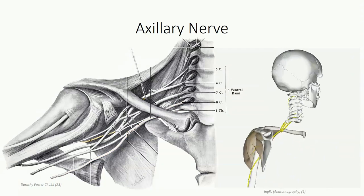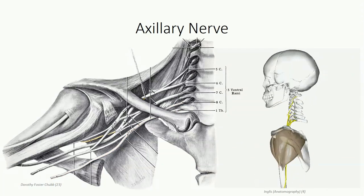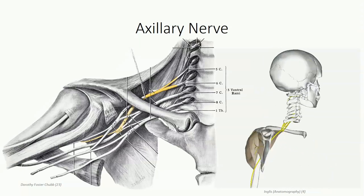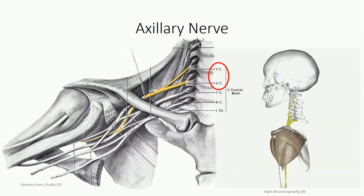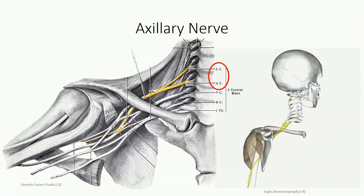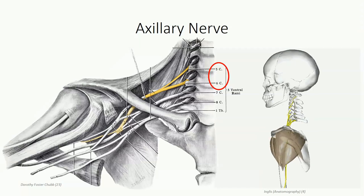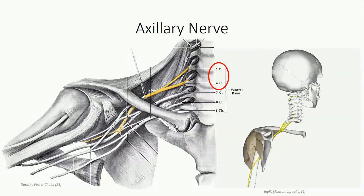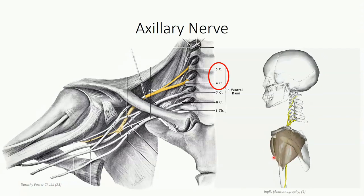The posterior cord provides two terminal branches. The smaller of these is the axillary nerve. Although the axillary nerve can be connected back to all five root levels, it actually only contains components tracing to C5 and C6. As we have discussed, the axillary nerve passes through the quadrangular space to innervate teres minor and the deltoid muscle.